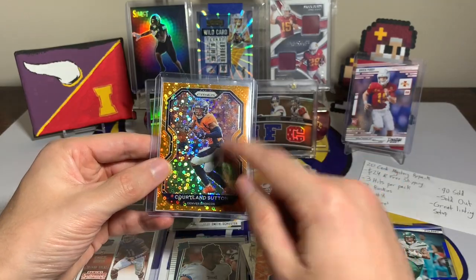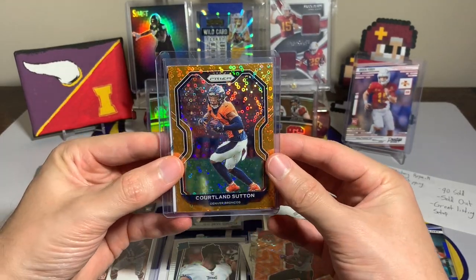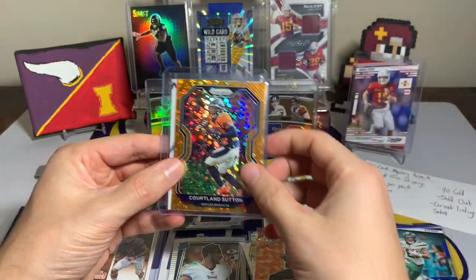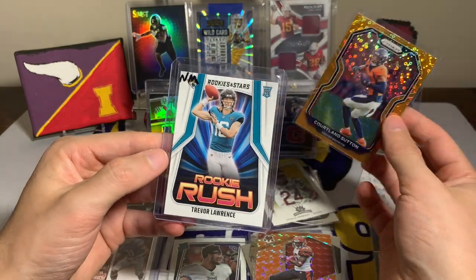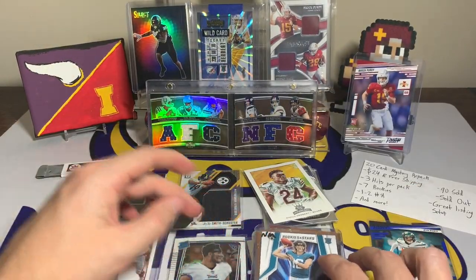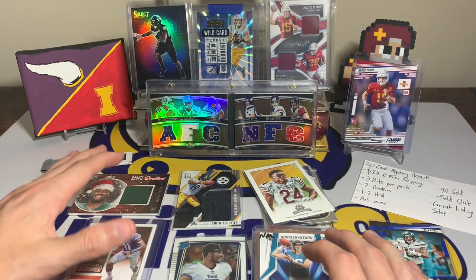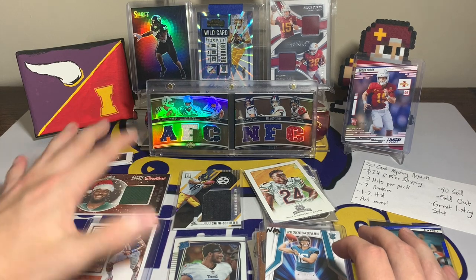There's a Courtland Sutton — I wish it was a disco parallel but it's not, and Sutton has struggled this year anyway — and then we have Trevor Lawrence with the Rookie Rush rookie card to round out the pack.